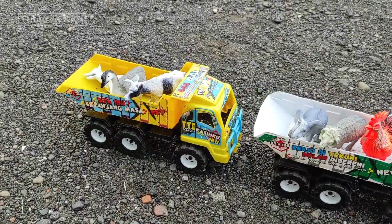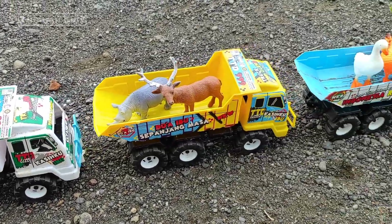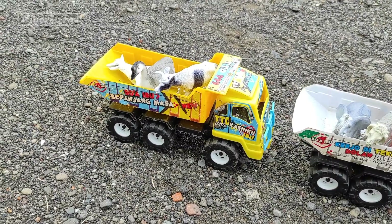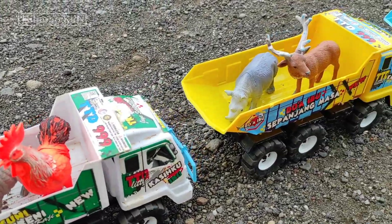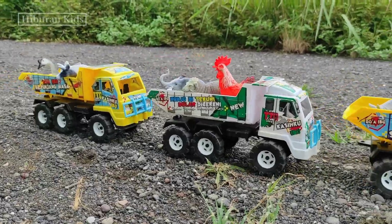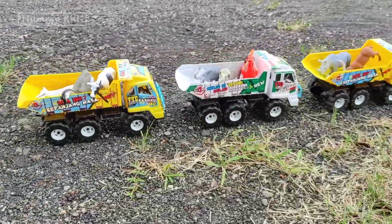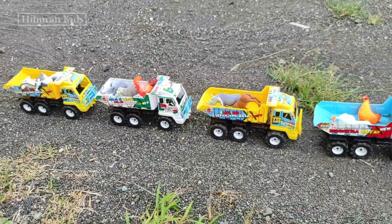Teman-teman, mainan yang tadi kita temukan semuanya sudah diangkut menggunakan mainan mobil truk oleng teman-teman, wih keren sekali ya! Selanjutnya mainan ini kita akan bawa ke rumah teman-teman untuk dipajang di kamar kita. Oke kita angkut, let's go! Selamat menikmati.